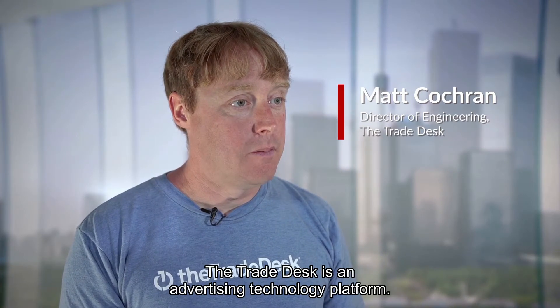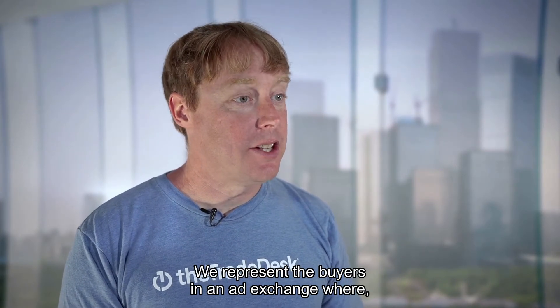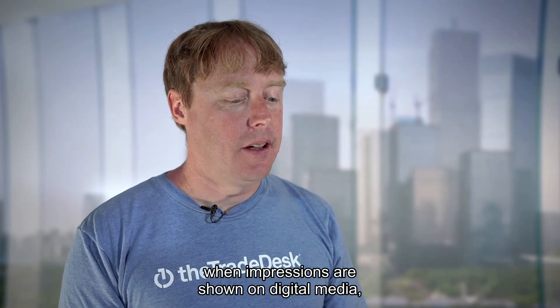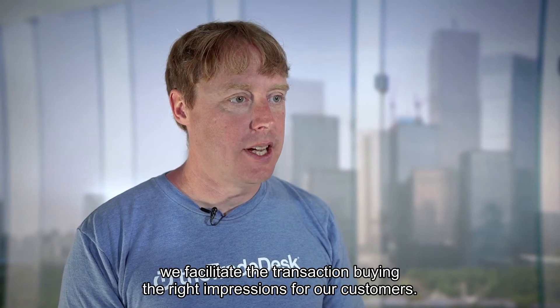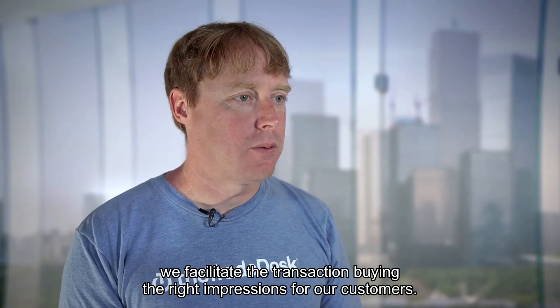My name is Matt Cochran. I work for The Trade Desk. I'm the Director of Data Engineering. The Trade Desk is an advertising technology platform. We represent the buyers in an ad exchange where, when impressions are shown on digital media, we facilitate the transaction buying the right impressions for our customers.